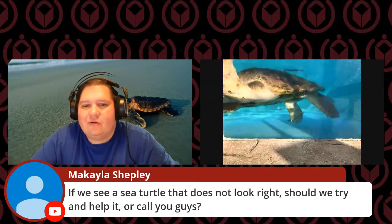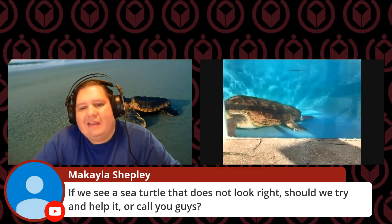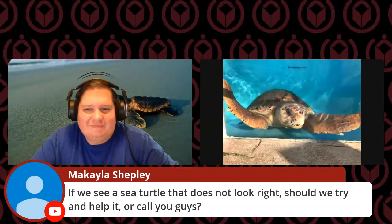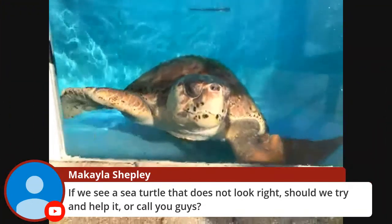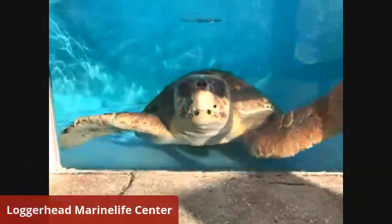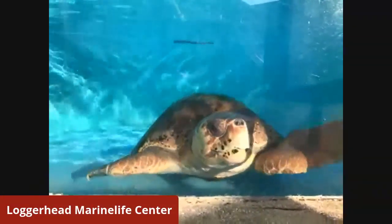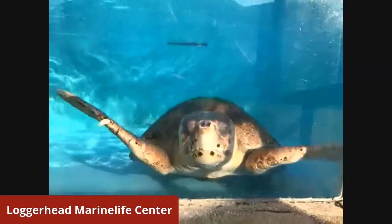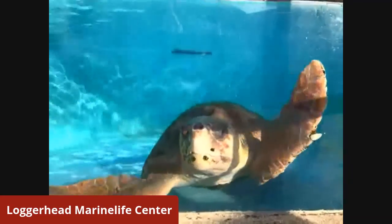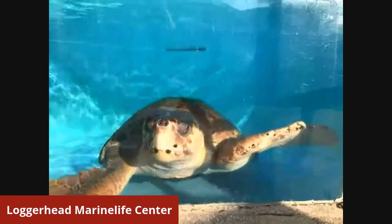If someone sees a sea turtle on the beach that doesn't look right, should they call you guys? What should they do? If you see a sea turtle that you think needs help, it is a great idea to call us. But if you're not located near us, you can call any sort of local authority — just call the police, they'll know who to call. Normally in Florida, you would call Florida Fish and Wildlife — that's our wildlife police here in Florida. Elsewhere in the world, there are local authorities you can call, and normally there is a sea turtle rescue team somewhere in the area.